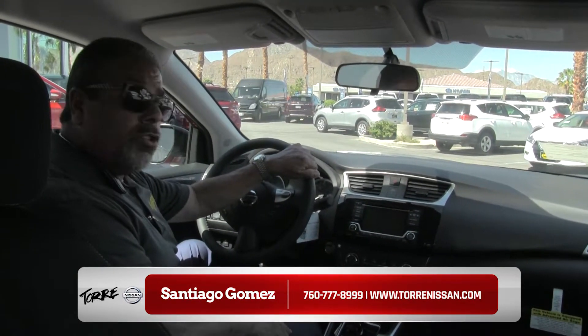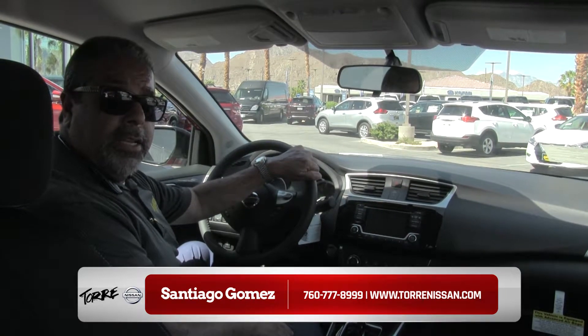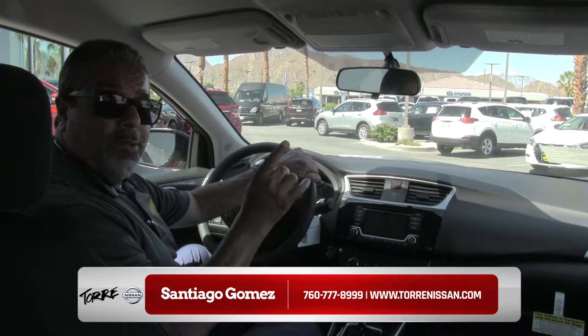Thank you very much. I hope to see you soon here at Touring Nissan, where you always drive away very happy.